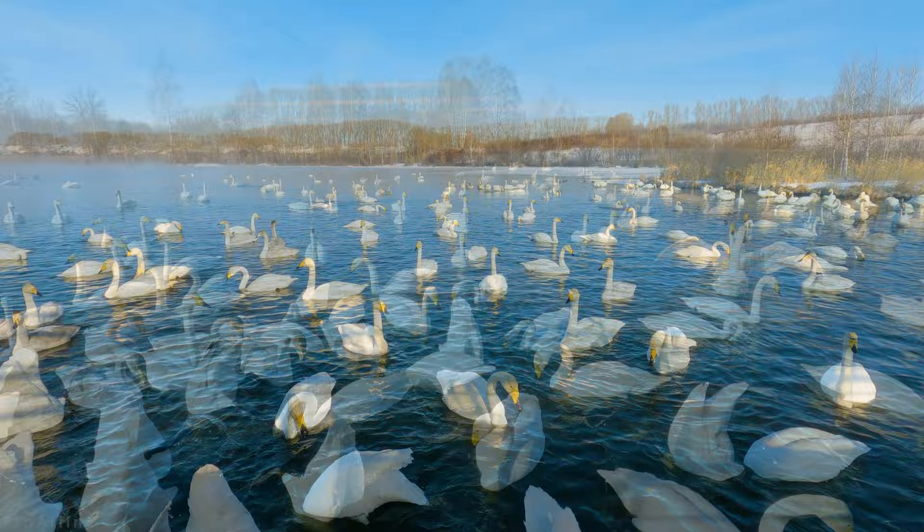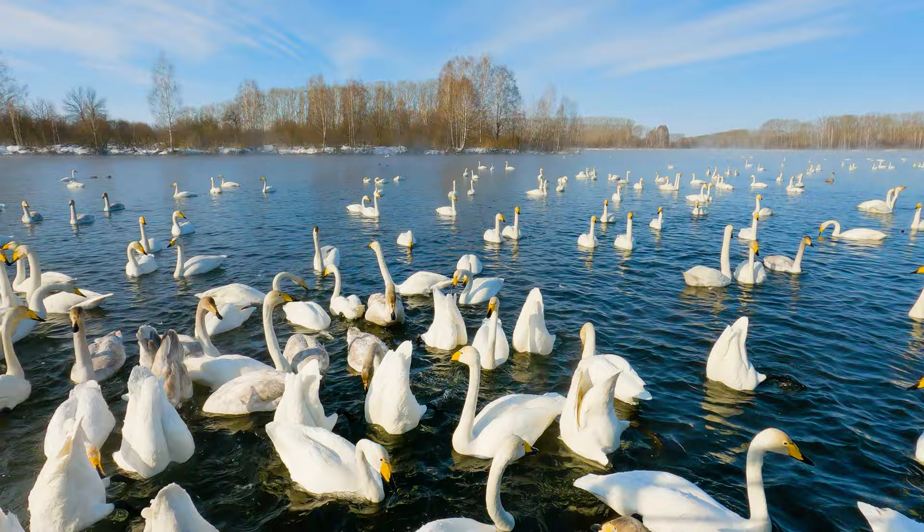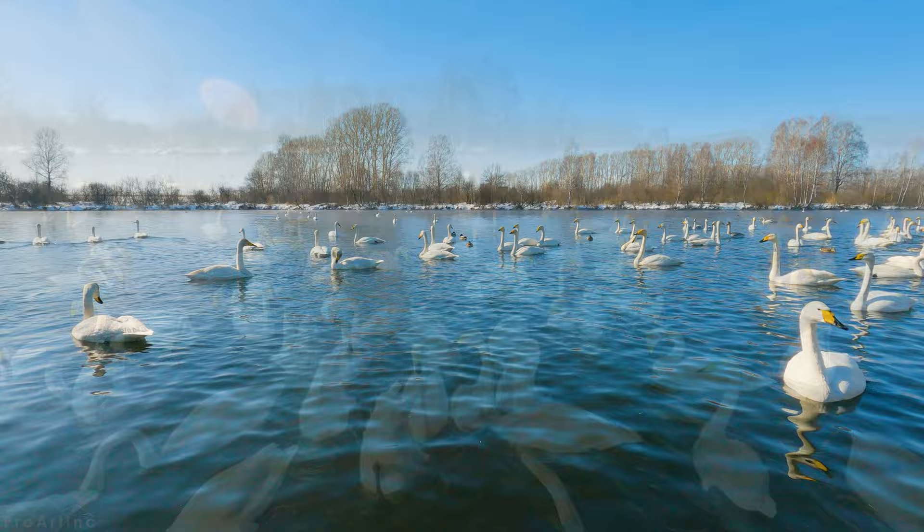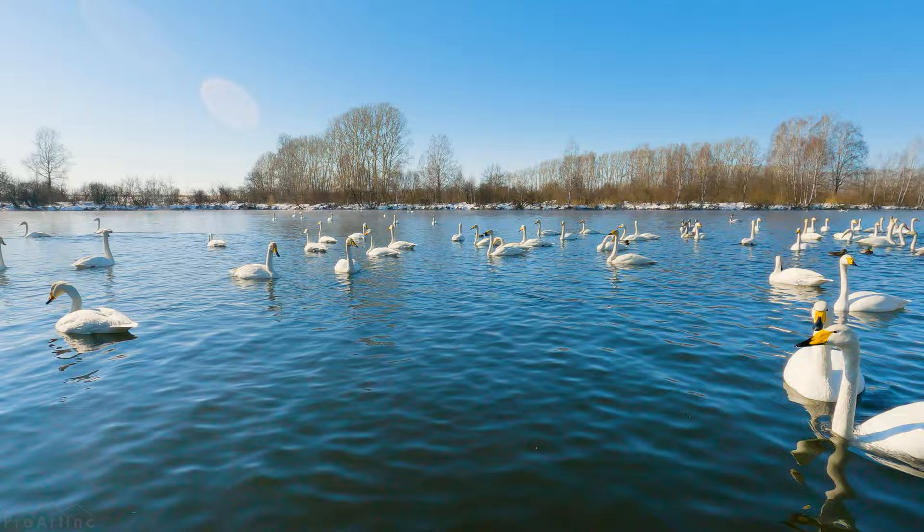Incredible swans sweep across the skies, migrating thousands of miles every year from the frosty arctic tundra to the warmer lands. With their amazing adaptability, these majestic birds easily survive in numerous habitats, from snowy lakes to salt marshes. Their versatility and resilience never cease to amaze us.